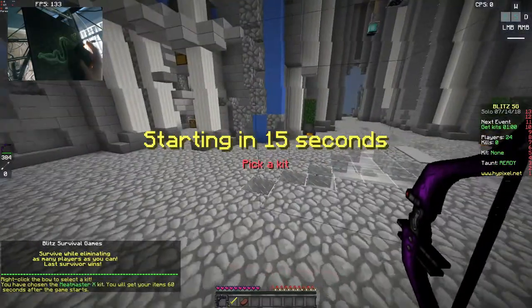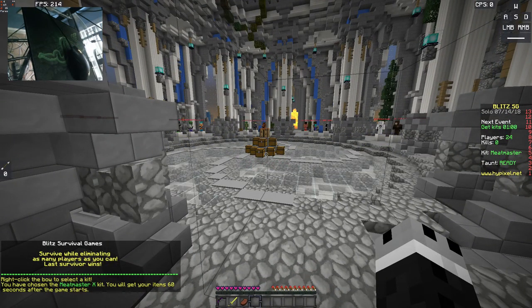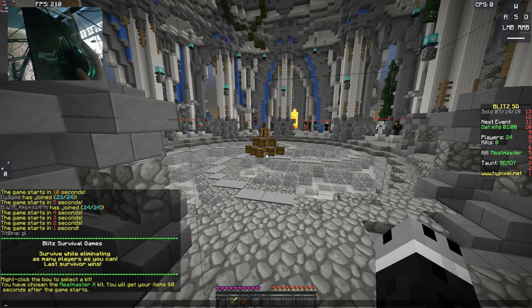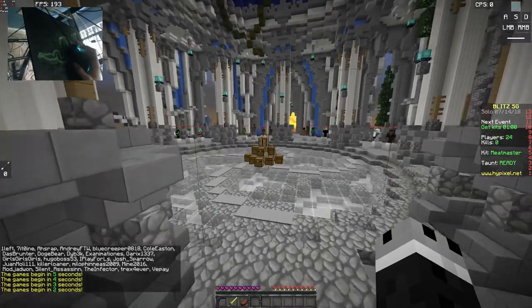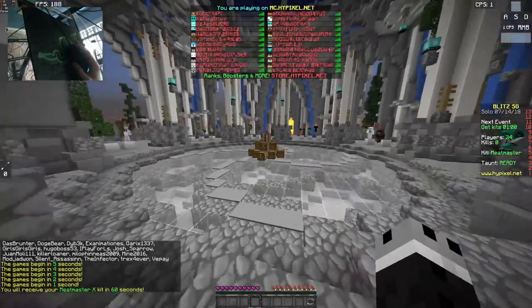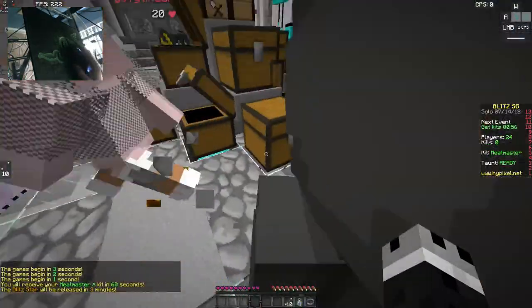Alright everybody, we are back into the second round. I just got cleaned. In the game before that I got cleaned as well, so I'm really hyped for this round. Let's see who's in here — we got the cleaner who's cleaned me twice in a row. Thank you for the win. We got Milo in here — we got a couple of people who are decent at the game at least.